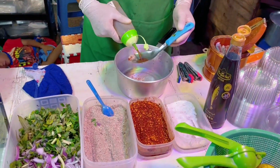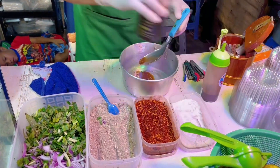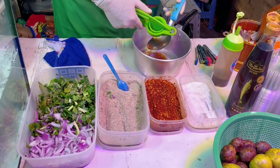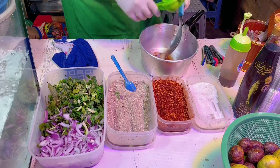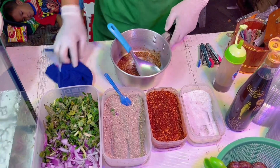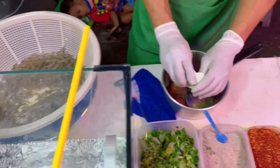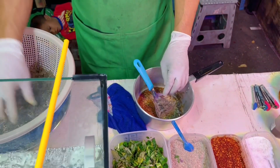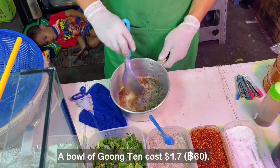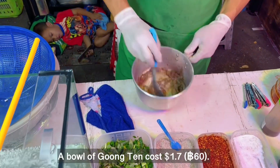The ingredients for making the sauce include chili powder, fish sauce, toasted rice powder, and lime juice. A bowl of Gong Ten is 60 baht. Egg star costs 100 baht.